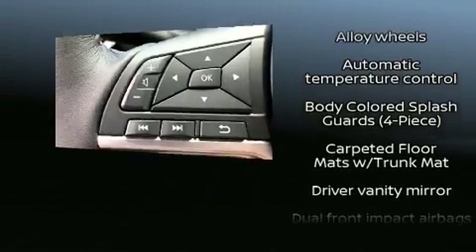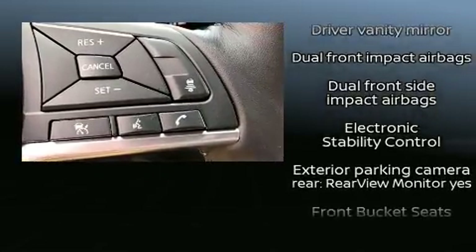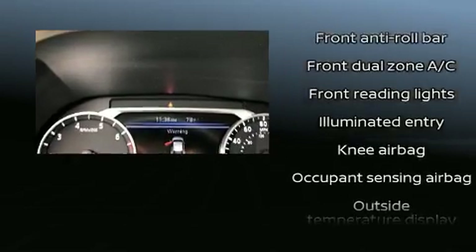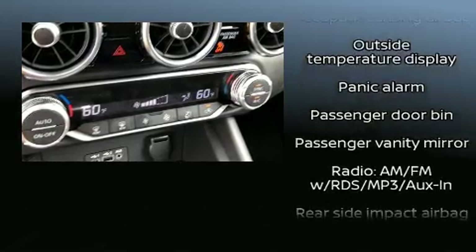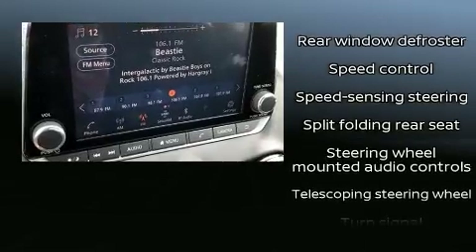Nissan ensures the safety and security of its passengers with equipment such as dual front impact airbags, head curtain airbags, traction control, brake assist, a panic alarm, and four-wheel disc brakes with ABS. This car was designed with safety in mind, allowing you to drive with even greater assurance.